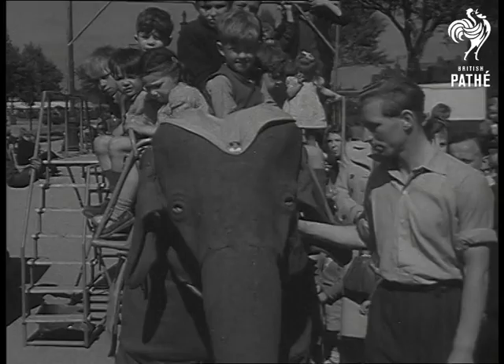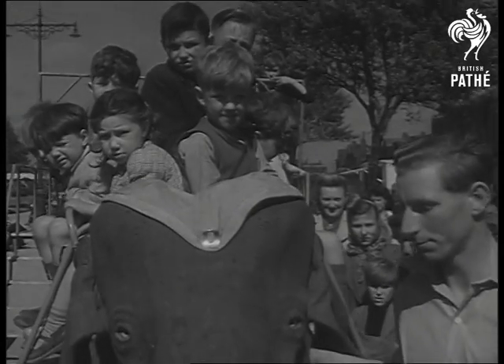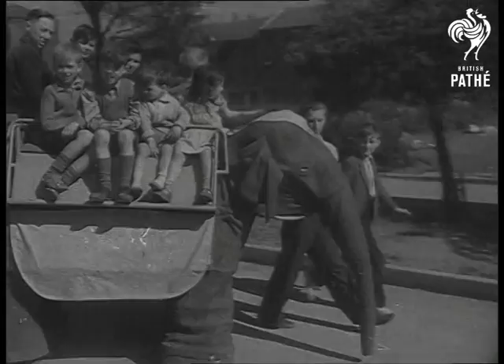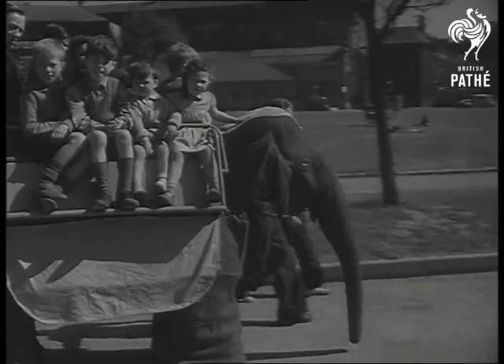Jumbo rolls along at a steady two miles an hour, and that's just about the pace a rare elephant likes to take things. And instead of a bale of hay, Jumbo takes a pint of oil and a gallon of petrol.